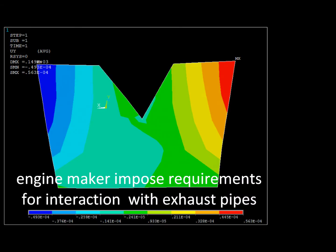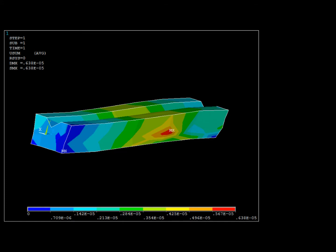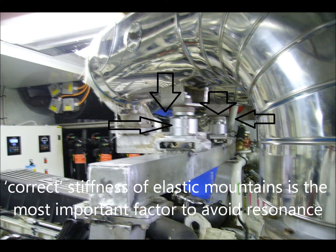Engine makers impose requirements for interaction with exhaust pipes. Bad adjustment of main engine elastic mounts may cause engine block cracks. A frame is used to insulate the interaction of exhaust pipes with the engine. Correct stiffness of elastic mounts is the most important factor to avoid resonance.